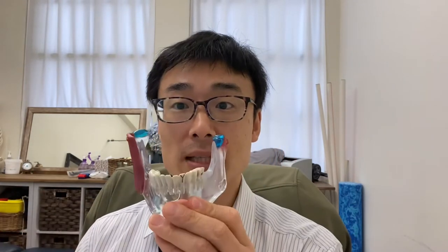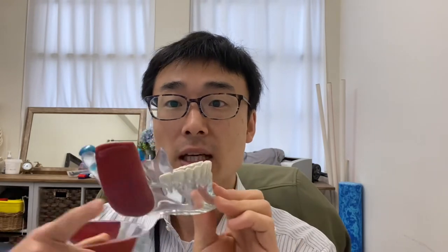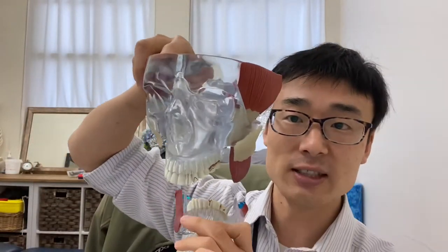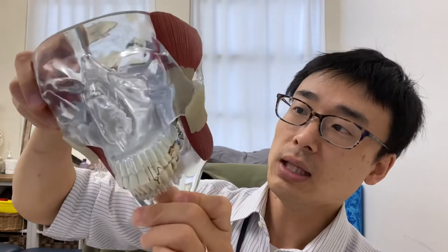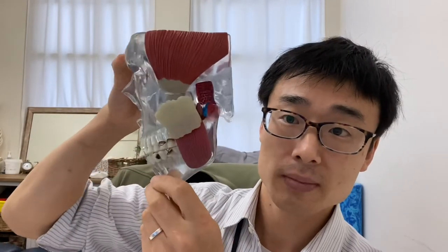I'll show you on this jaw model. The mandible, which is housing the lower teeth — so the head goes like this, it's looking at you from the front on, and the mandible sits like this, and the jaw functions like this.